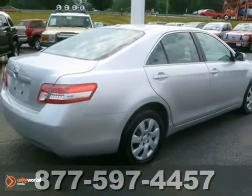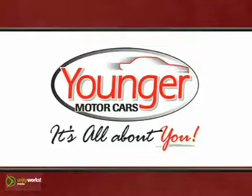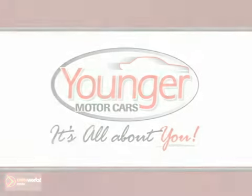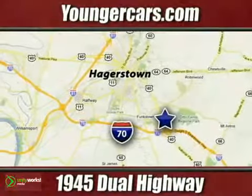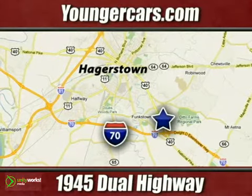Take it for a test drive today. It's all about you at Younger Motor Cars, delivering satisfaction and quality selection. Visit us today at 1945 Dual Highway in Hagerstown, Maryland.